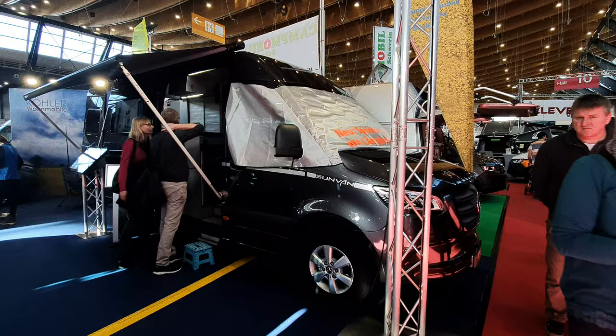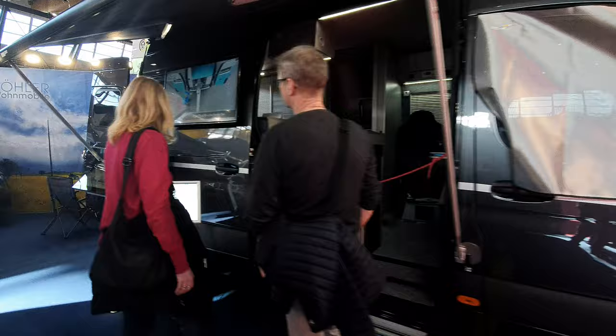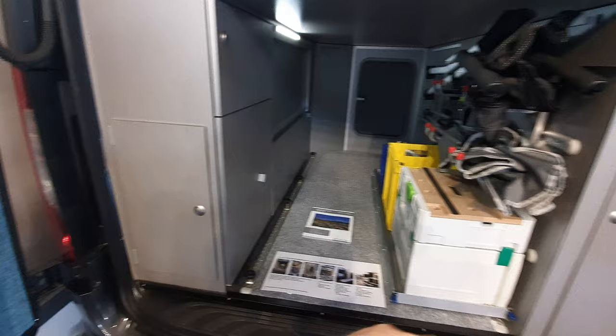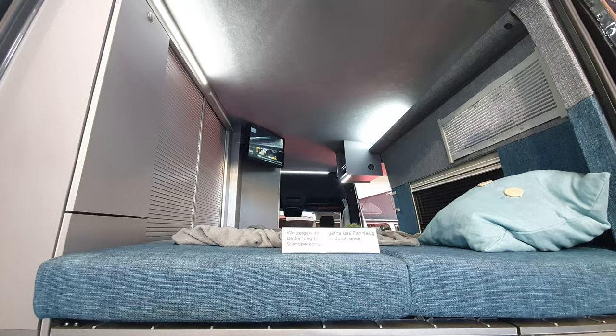Now let's go into a Mercedes Sprinter conversion — 697 centimetres in length. I think this is the pièce de résistance. Around the back you can see there's storage back here, gas is stored there, and above the bed on one side there's no storage, but on the other side you've got storage — exactly the same layout as I mean to put into my own Sprinter conversion.